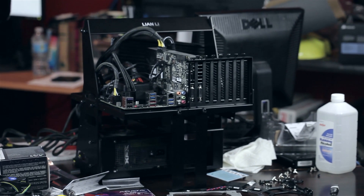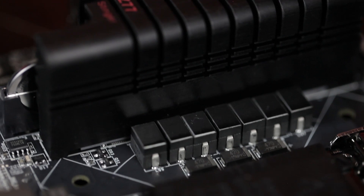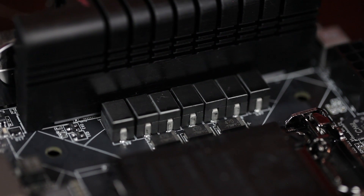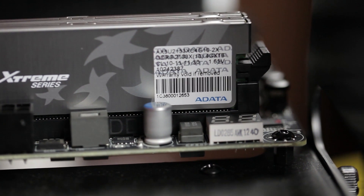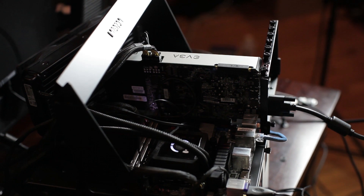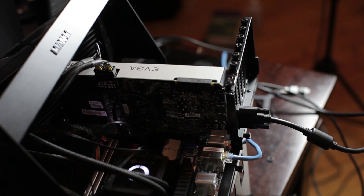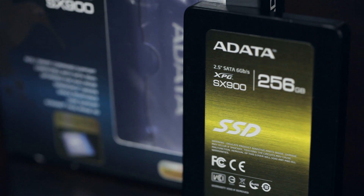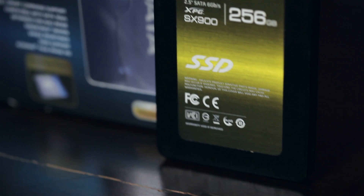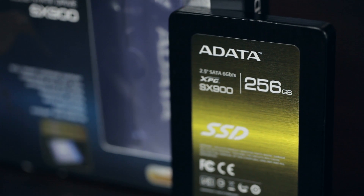Now, let's go through the specs on each system. For the Intel system, we're using the EVGA Z77 Stinger — it's a mini-ITX motherboard that doesn't slack on features. It's one hell of an overclock to get the 3570K up to 4.5 GHz without much trouble at all. We're using 2100 MHz A-Data RAM, the EVGA GTX 670, the newest driver set at 310.90, the A-Data SX900 256 GB SSD with read and write speeds around 550 MB/s, and the Corsair H100 for cooling.